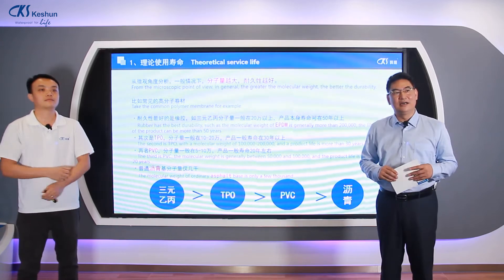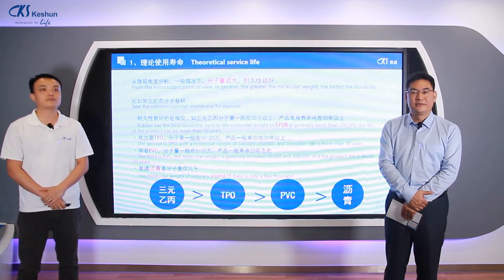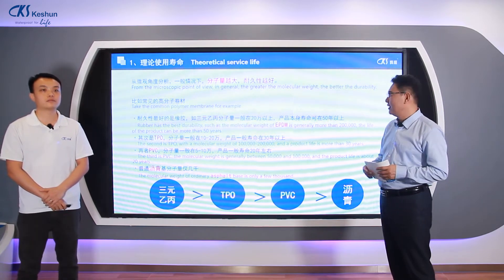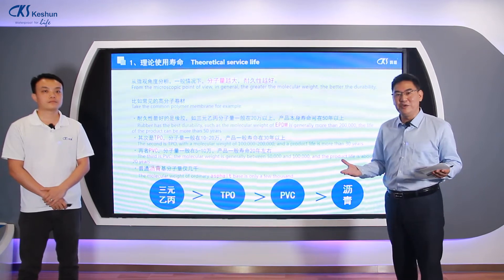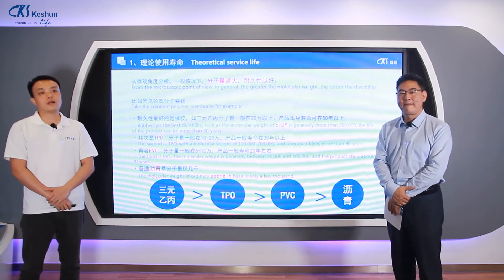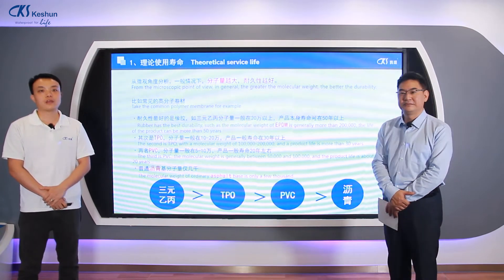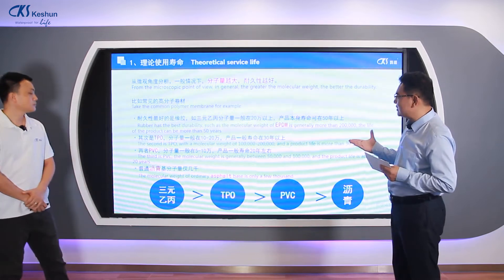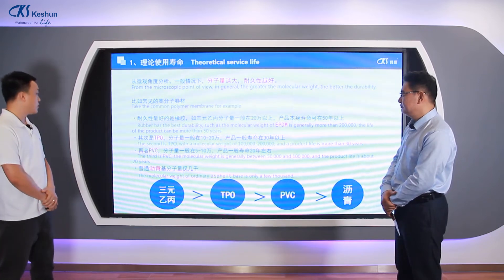Now we look into the service life of TPO and compare it with other materials. For rubber membranes such as EPDM, the molecular weight is generally above 200,000, giving a service life of about 50 years. For PVC waterproof membranes, the molecular weight is about 50,000 to 100,000, and the service life is around 20 years.